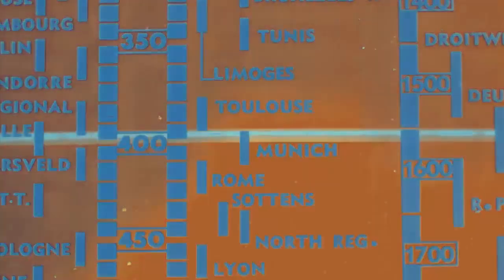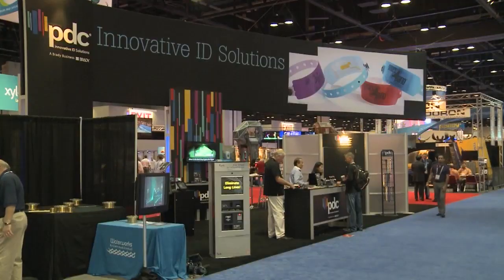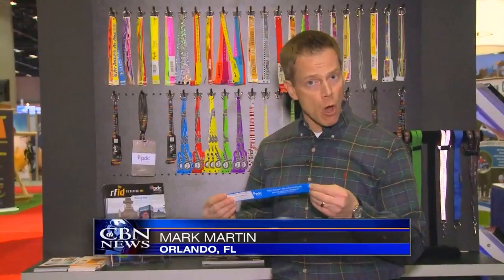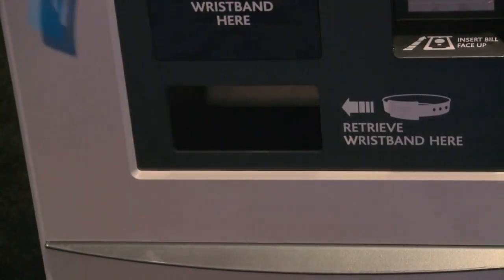RFID uses radio waves to transmit information at a distance. A microchip in an RFID tag contains unique identification numbers. Tom Foster works for PDC, Precision Dynamics Corporation. He says the organization pioneered the technology around the turn of the century. We use a passive chip, which means there's no battery, so it lays dormant on your wrist until it comes in contact with an RFID reader. Companies like PDC, which produce RFID products, say the technology helps with areas such as access control, keyless entry, and cashless point-of-sale.